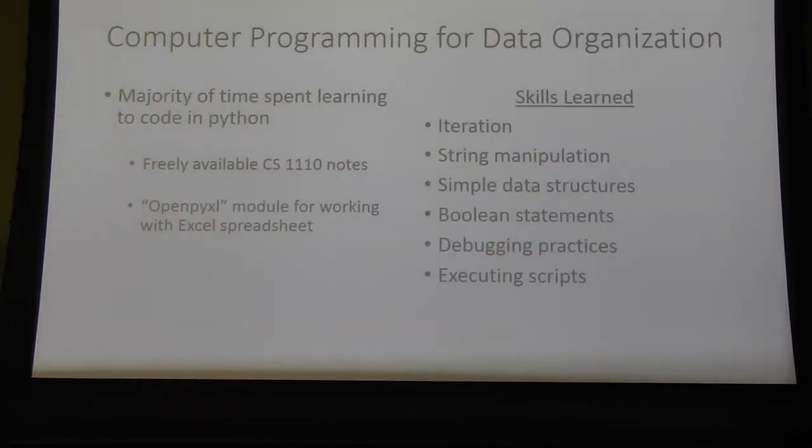I did most of this processing through Python, which was actually pretty accessible. I learned a lot of it through Cornell's CET computer science notes — I never took the course, but all the notes are freely available. I learned how to process these large datasets that would take years and years to process by hand.